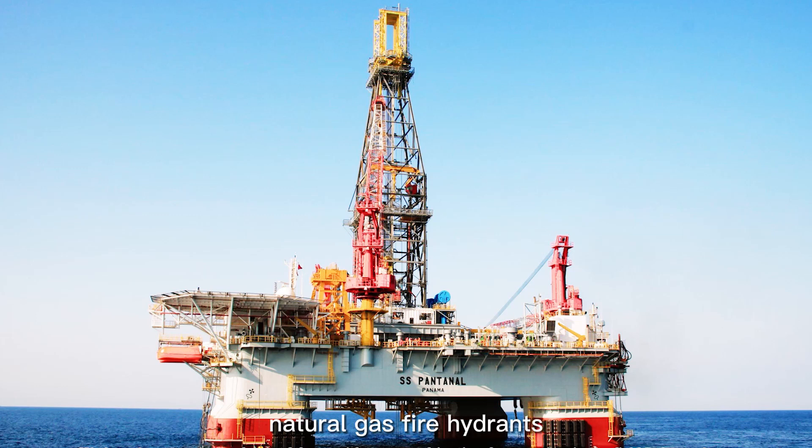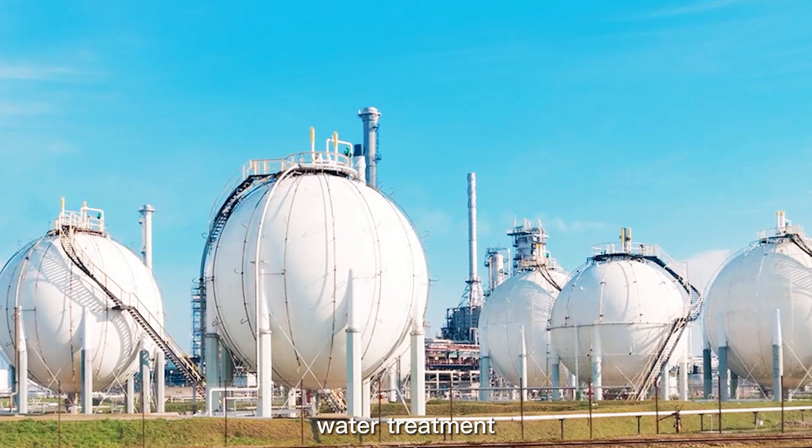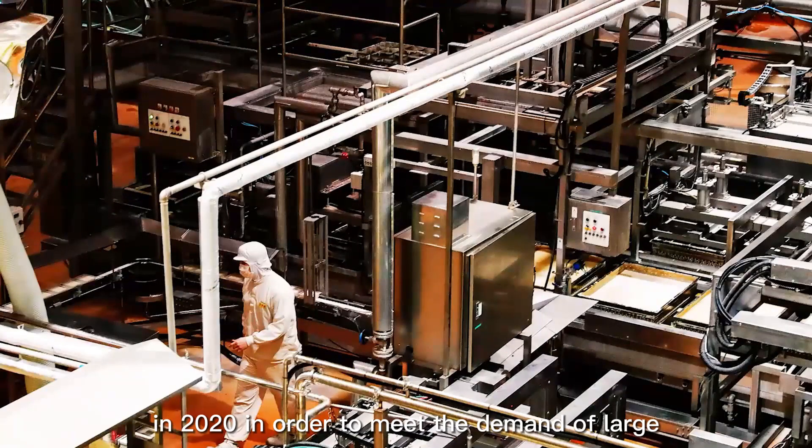Our products are mainly used in oil and gas, instrumentation, natural gas, fire hydrants, water treatment, shipbuilding, and power industries.